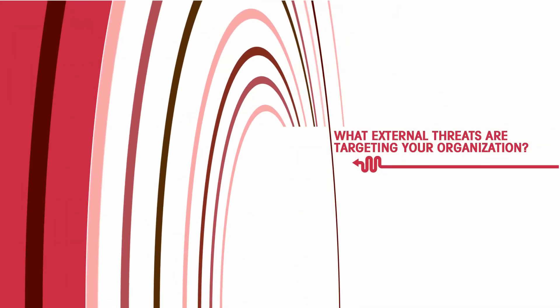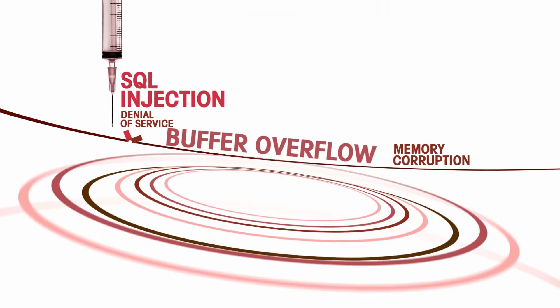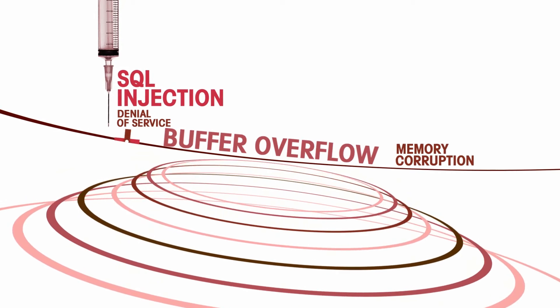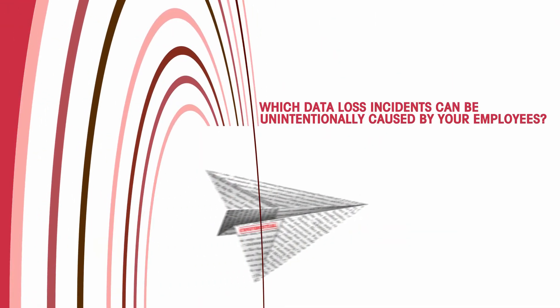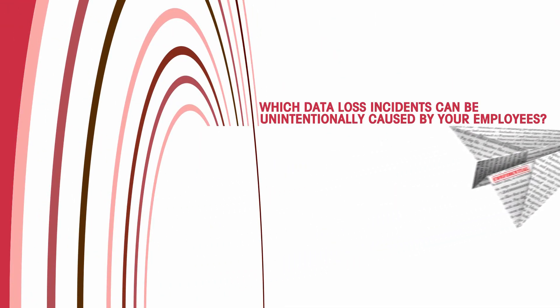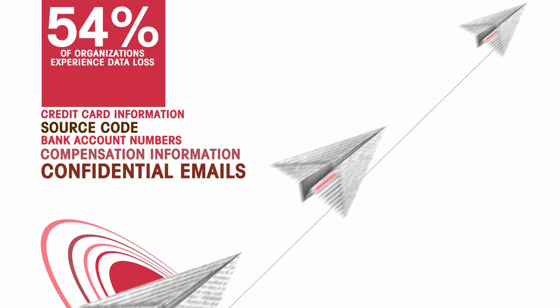What external threats are targeting your organization? SQL injections, denial of service attacks, and many others proliferated in 2012. And which data loss incidents can be unintentionally caused by your employees? Such events were found in over half the organizations.